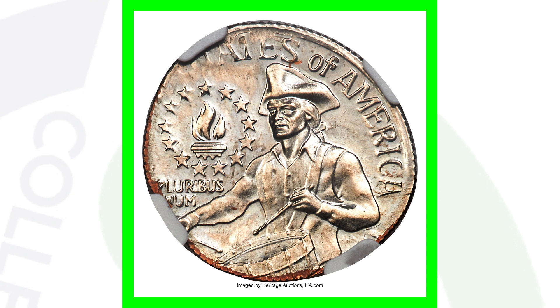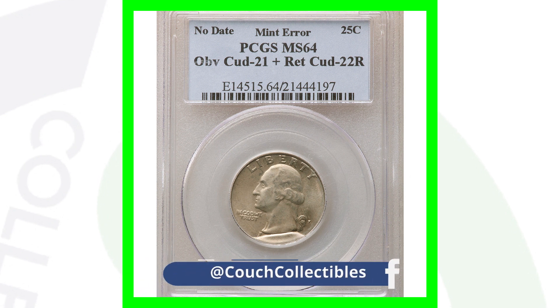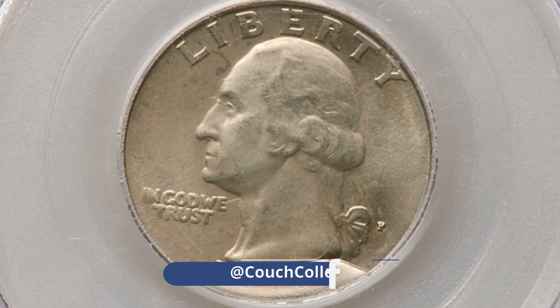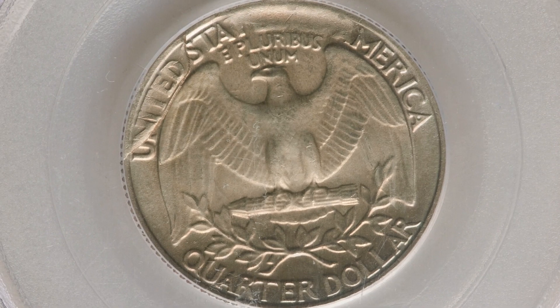This next coin features what's called a cud — a die break. You can see the cud covering up the date, which is why it's listed as a no-date coin. Cuds can vary in size; some are large and take up a big portion of the coin, while others are much smaller. This coin ended up selling for over $150.